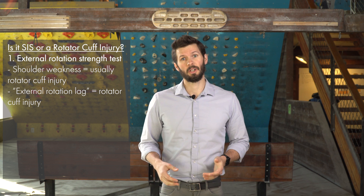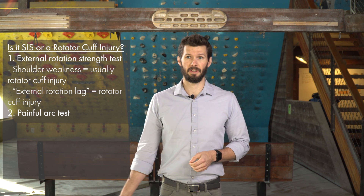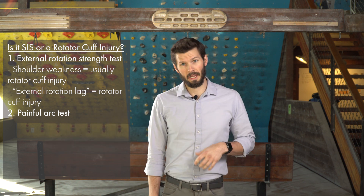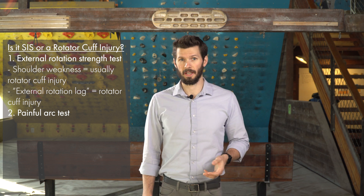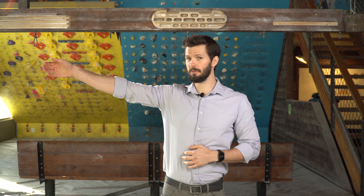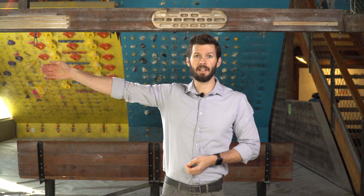Next, we look at what we call the painful arc. If you have a rotator cuff injury, you may not even be able to get your arm up to shoulder height. We have what we call the drop arm sign — if someone supports your arm in that raised position and lets go, and it's really painful and your arm starts to drop down, that's the drop arm sign, and that's a sign of a rotator cuff injury.